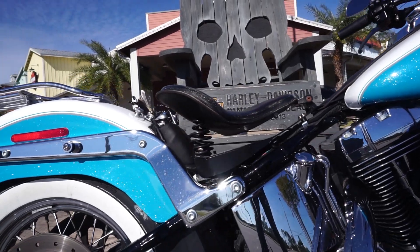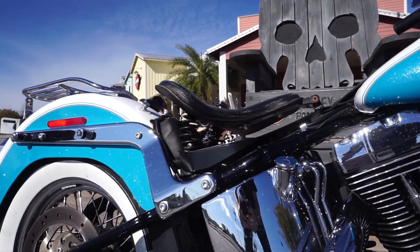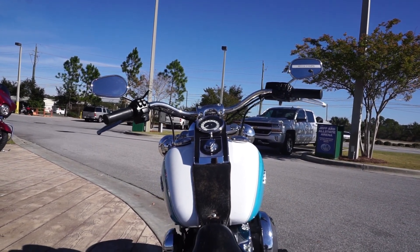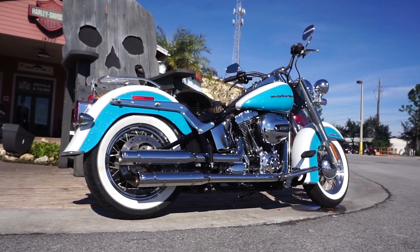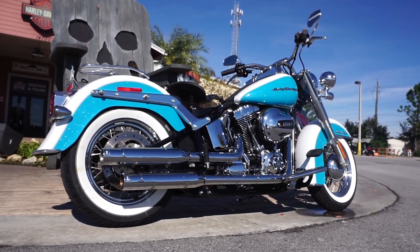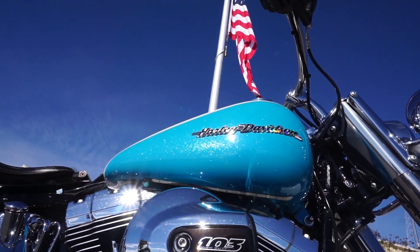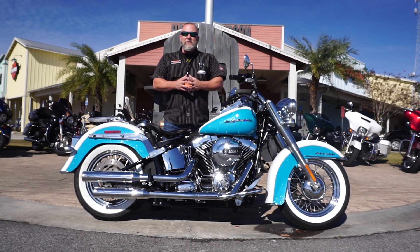You've got the Springer seat, which is old school meets new school. Beach bars, beach floorboards. You've got some beautiful 19-inch laced wheels that have that awesome white wall around it. In addition to the looks of this bike, we've added a little bit of performance — the Reinhardt slip-ons to give it that extra little bit of growl.